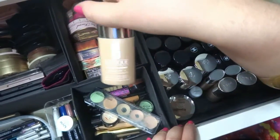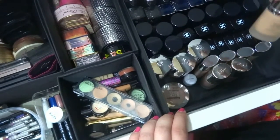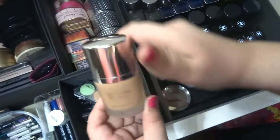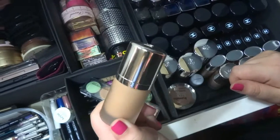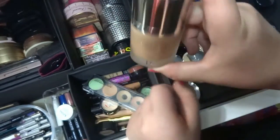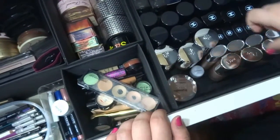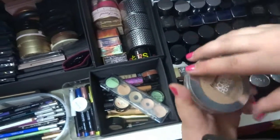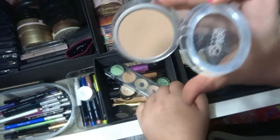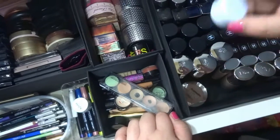This one is from Clinique, and the most expensive foundation is from Christian Dior — it's like a serum, and it's perfect for mature skin, really good. One in pressed powder is also a foundation from L'Oreal.